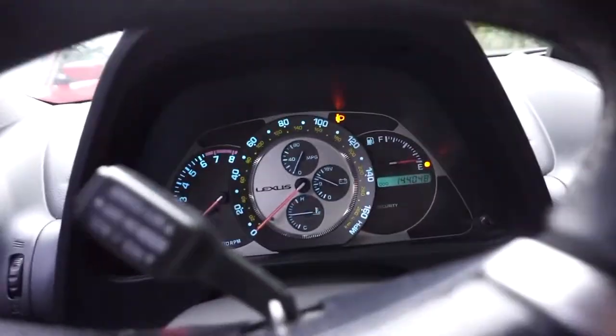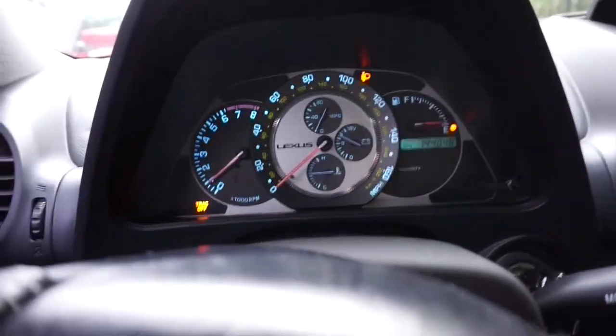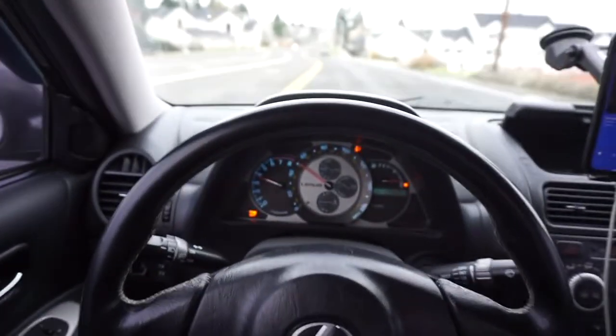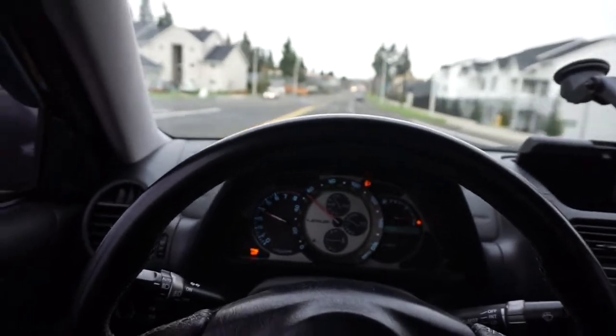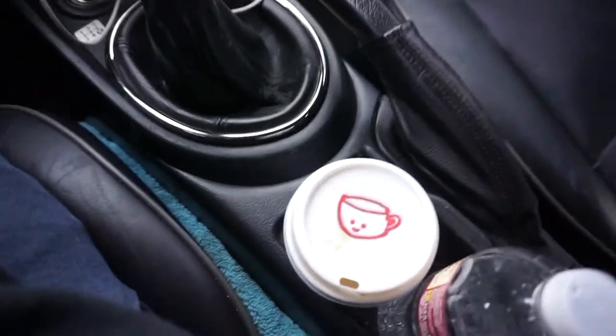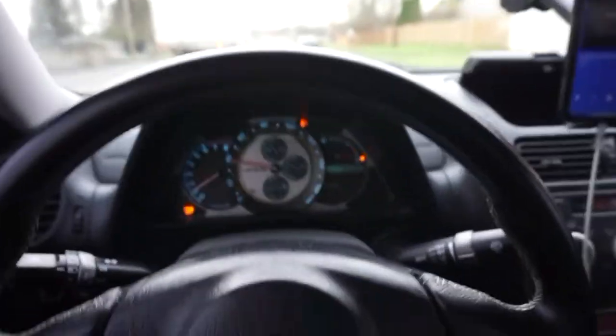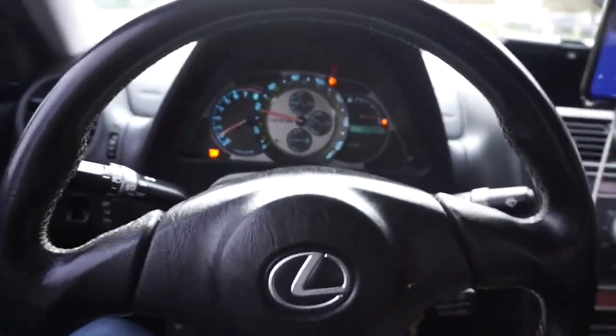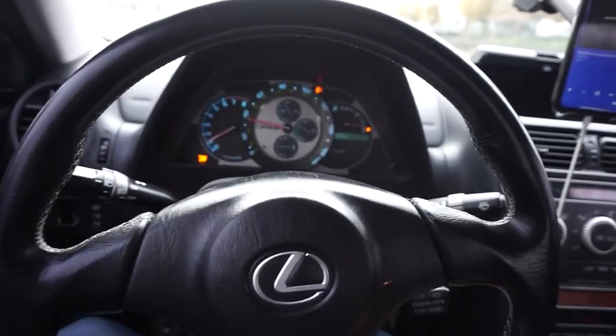I'm going to be driving around and finding spots to take photos of the IS 300. Of course the gas light is always on — if you hop in your IS 300 and the gas light's not on, something's wrong. This thing pulls, and that oil change with the Wix filter — shoutout to Black Rock Coffee Shop. I did a fresh oil change with Mobil 1 full synthetic, best of the best, and she's driving good now.